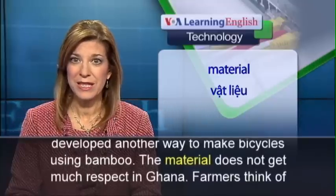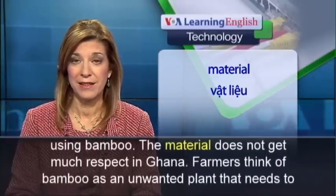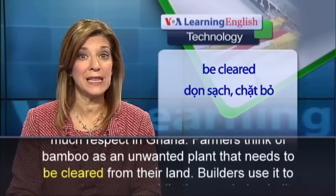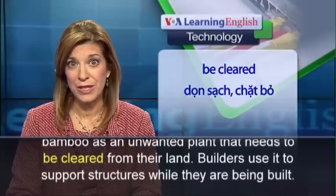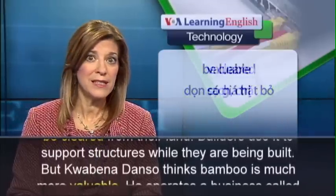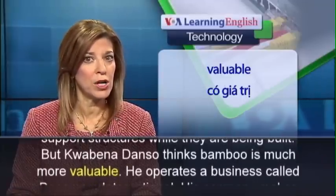The material does not get much respect in Ghana. Farmers think of bamboo as an unwanted plant that needs to be cleared from their land. Builders use it to support structures while they are being built. But Kwabena Danso thinks bamboo is much more valuable.